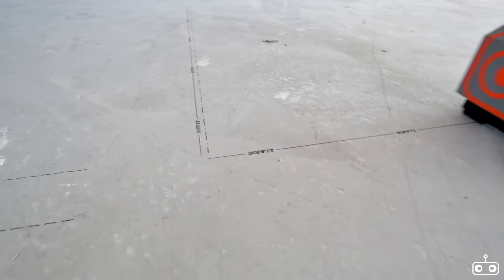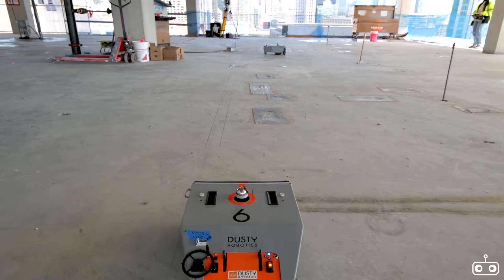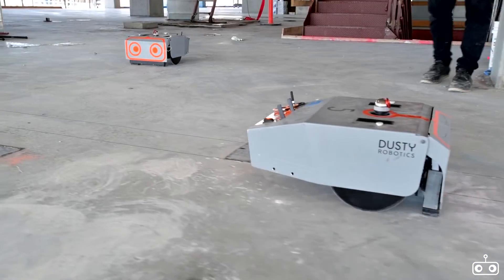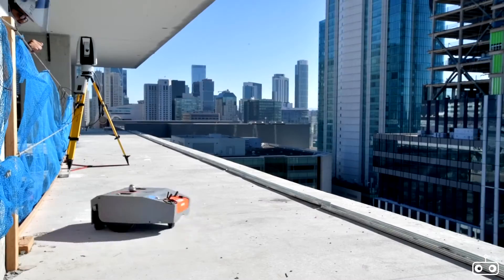We're bringing robotic technology to the job site in order to make building faster, safer and better. We haven't had any mistakes. It's better than doing any hand layout. And I think it's a good thing that has to be implemented in every project.